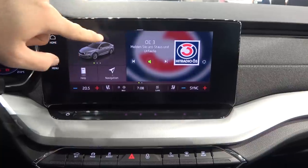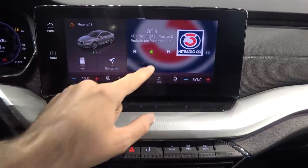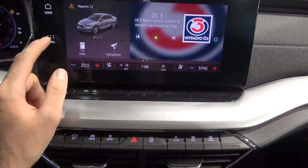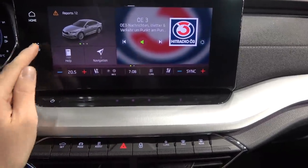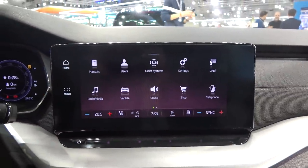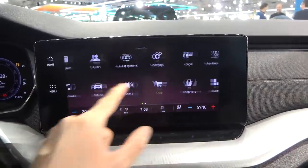Here you have switches for your lights, and then the main big infotainment screen. You can control various information displayed here and adjust it however you like — for example, putting navigation here instead of in the digital cockpit. Everything is configurable by the owner.